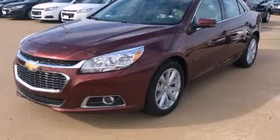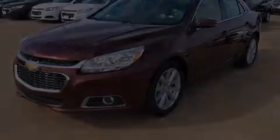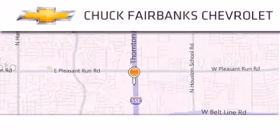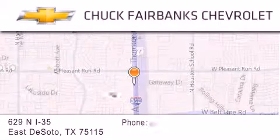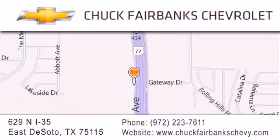Contact us today to arrange your test drive. Thank you for considering Chuck Fairbanks Chevrolet for your next new or pre-owned vehicle. If you have any questions, please visit our webpage, give us a call, or stop by our dealership located on Interstate 35 and Pleasant Run Road in DeSoto.